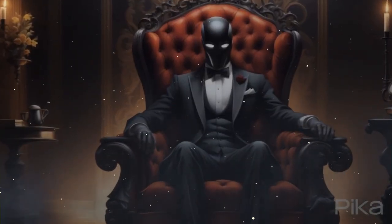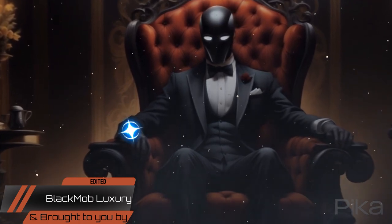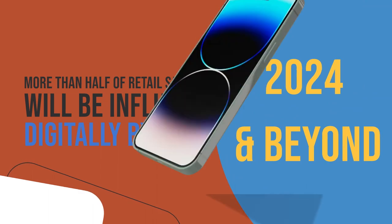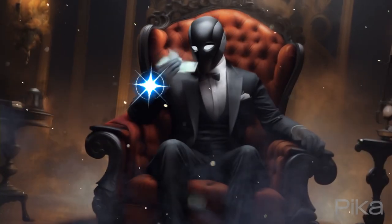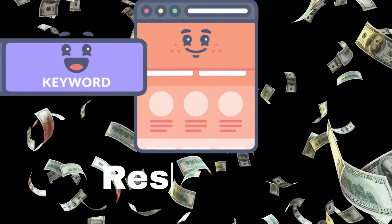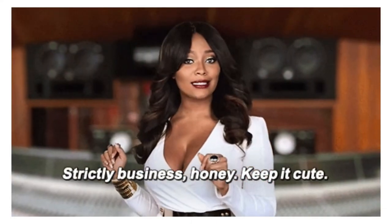Welcome to the future of Pinterest affiliate marketing in 2024, where creativity meets commerce. In this dynamic era, harness the power of visually stunning pins to not only inspire, but also drive lucrative affiliate revenue. Join us as we explore the latest strategies, trends, and tips that will elevate your Pinterest game and turn those pins into profit. Get ready to unlock a world of opportunities and transform your affiliate marketing journey into a visually captivating success story.